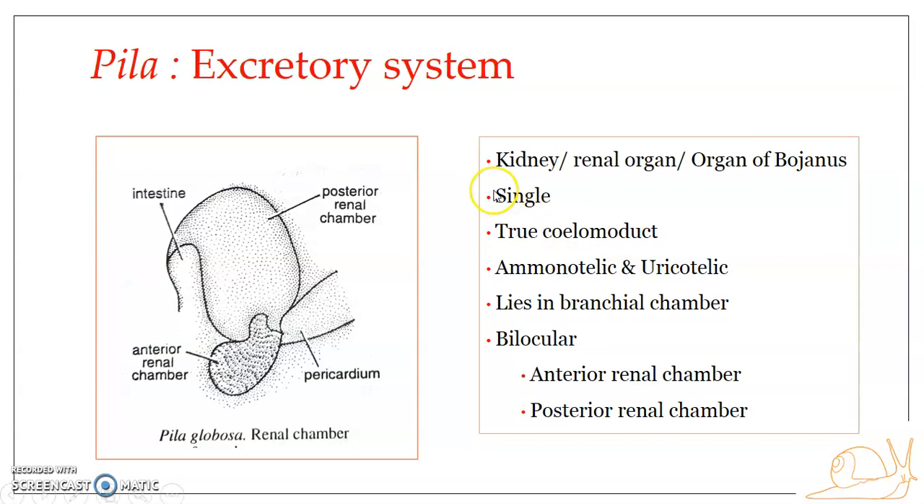The kidney is mesodermal in origin in the case of Pila. It communicates with the exterior, the external environment on one hand, and with the pericardial cavity on the other. The pericardial cavity, as already mentioned, is a coelomic cavity.